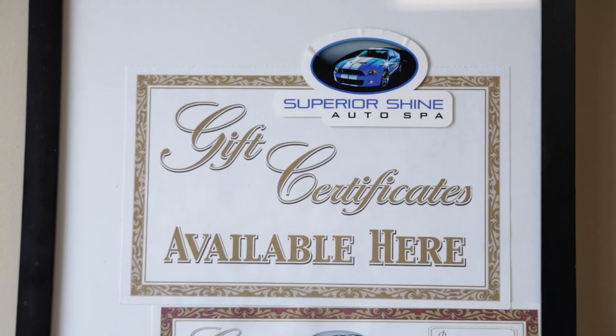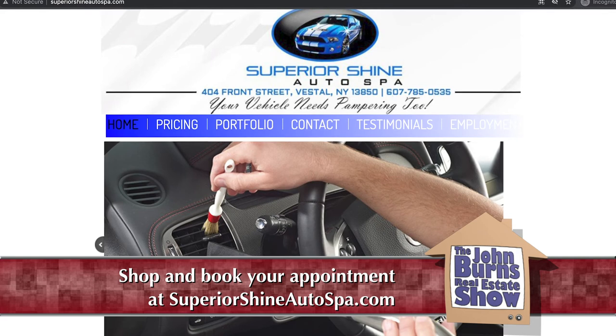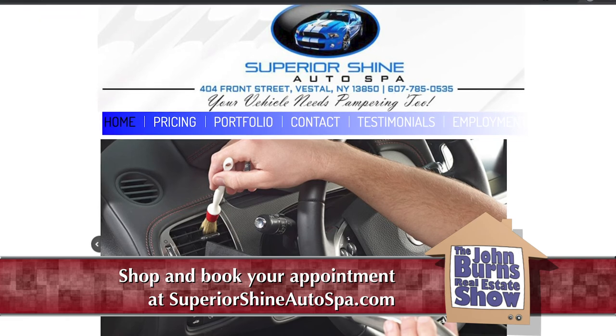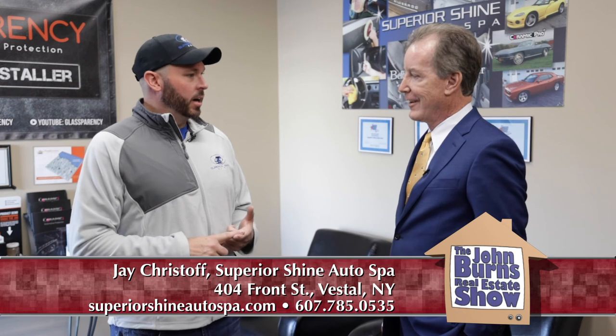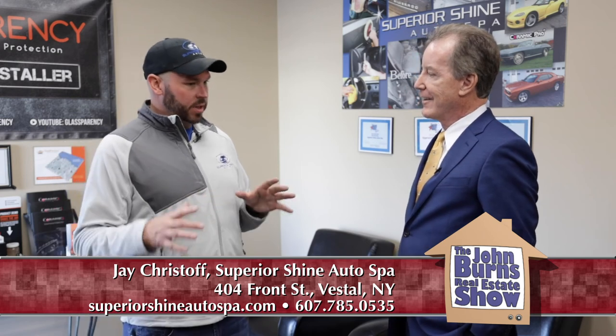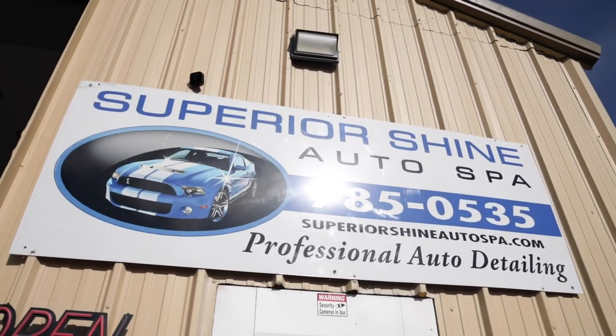So how does someone get ahold of Superior Shine Auto Spa? The best thing to do is go right to our website, SuperiorShineAutoSpa.com. It's going to give you all the details and pricing on all the packages. You can figure out what package would suit your needs — it gives a very good description. You can also make an appointment right online, and it will send you a text and email reminder the day before so you don't forget. Just come down here and drop off your vehicle. We'll spend a few minutes walking around your vehicle with you to make sure you've got the right package for your needs and expectations. We're located just off the Vestal Parkway at 404 Front Street.